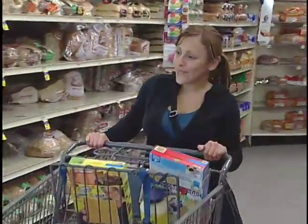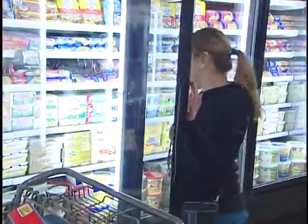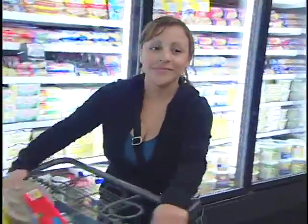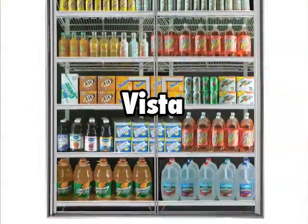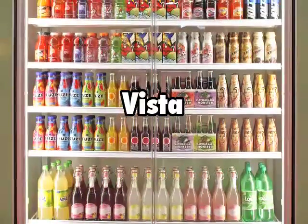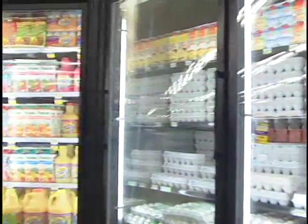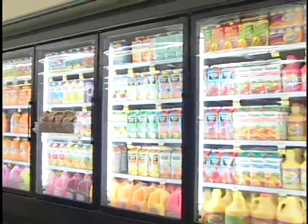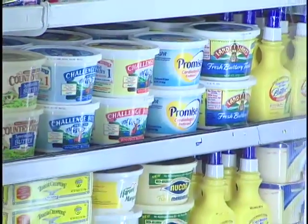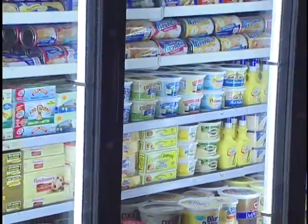In addition, when customers understand the environmental benefits of closed cases, they enthusiastically support the concept. This is a key component in the success of your project. Anthony's Aluminum Rail and new All-Glass Vista Series Reach-In Doors provide clear, unobstructed views of your refrigerated products. Glass door cases eliminate temperature control problems, retain consistent case temperatures, extend product shelf life, and help you maintain the FDA-mandated 41-degree product temperature.